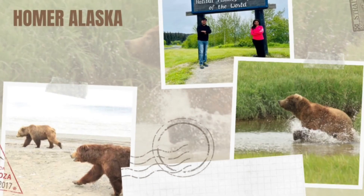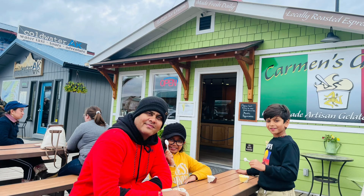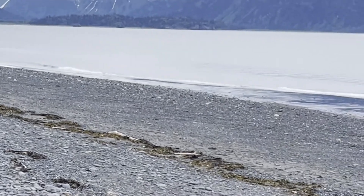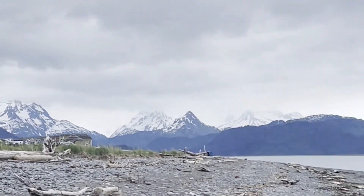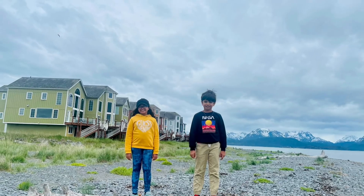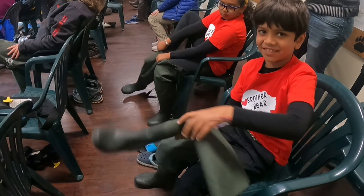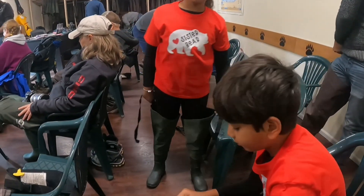Hello and welcome back. In this video we will bring you to Lake Clark National Park, which is located in southwest Alaska. The drive to Homer was absolutely beautiful with snow-capped mountains on all sides. We stayed at a campsite in Homer's Spit. The next day we were all ready and excited to see some bears in their natural habitat.